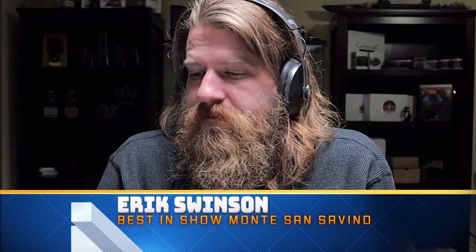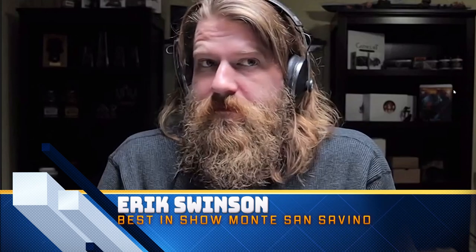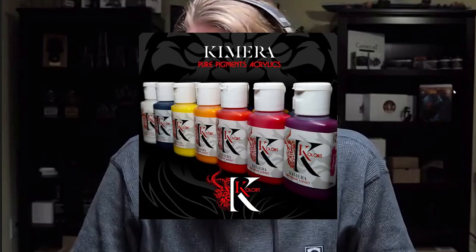Today is an amazing day because we are here with one of the legends in the painting community. Eric, in a few words, how would you introduce yourself to the community, for the people who have never seen you, which they've lost and been living under a rock? I am a professional miniature painter from the United States, from Virginia. I paint a lot of box arts for pretty much most of the companies now, pretty much for my work for Privateer Press, Chimera Models, Hera Models, and many others.